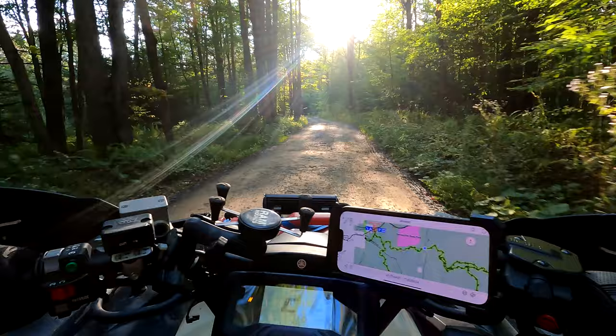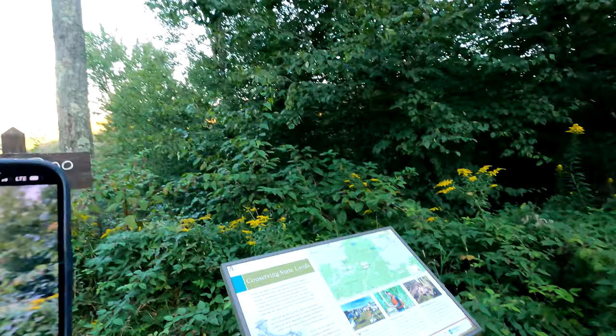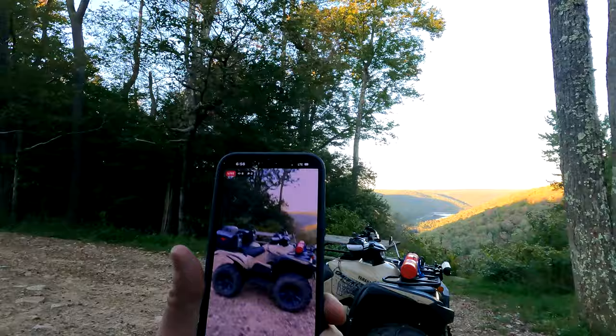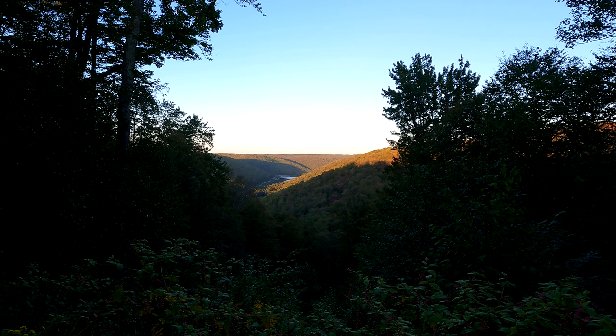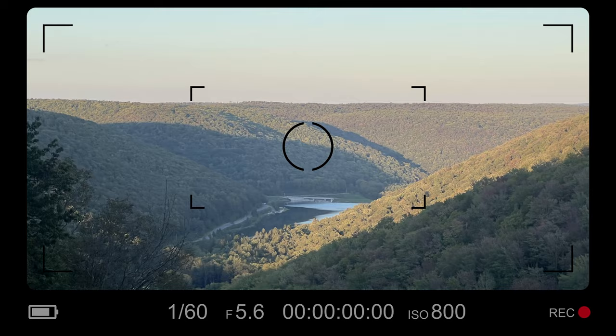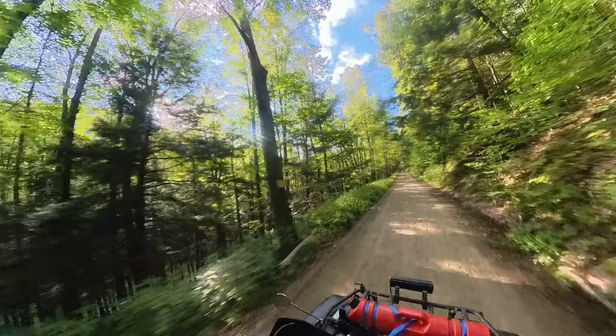We also saw some beautiful views — Peekaboo Vista, and that's pretty cool. I have to make sure we get the ATV in there too. Look at that — beautiful. That'll have to be the cover for this episode.